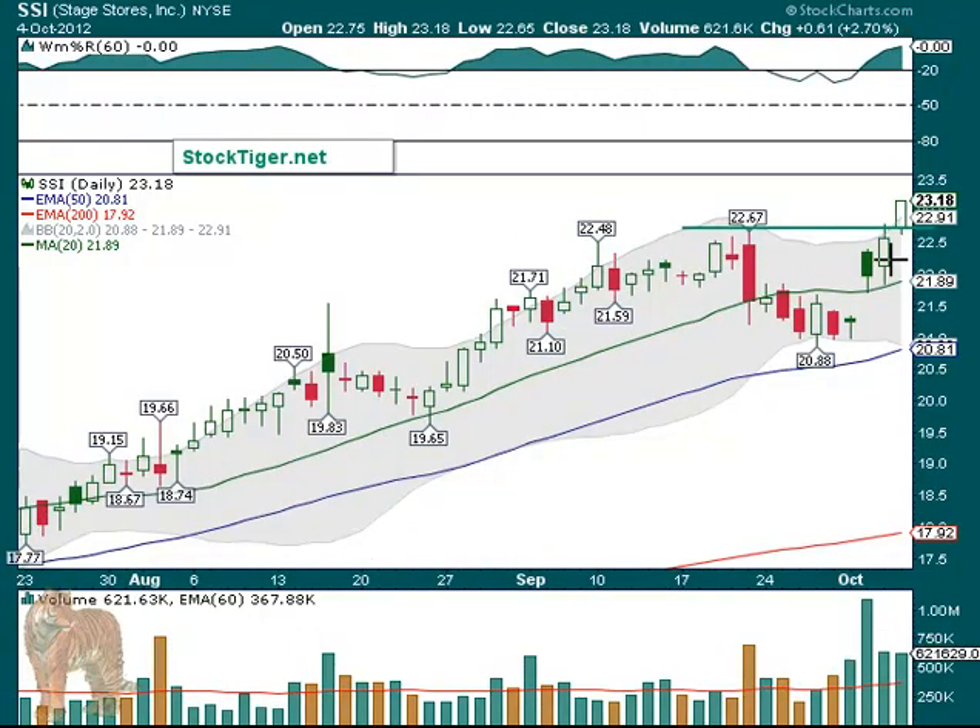SSI also triggered. So we had a lot of good triggers for the day. You can't catch them all, but hopefully you catch a couple of them at least. And if you look at our stock charts page, you'll see tons and tons of them that have just gone for days and some for weeks. Some have reversed, but a lot of them have continued. So you set some stops and hold some for longer term.